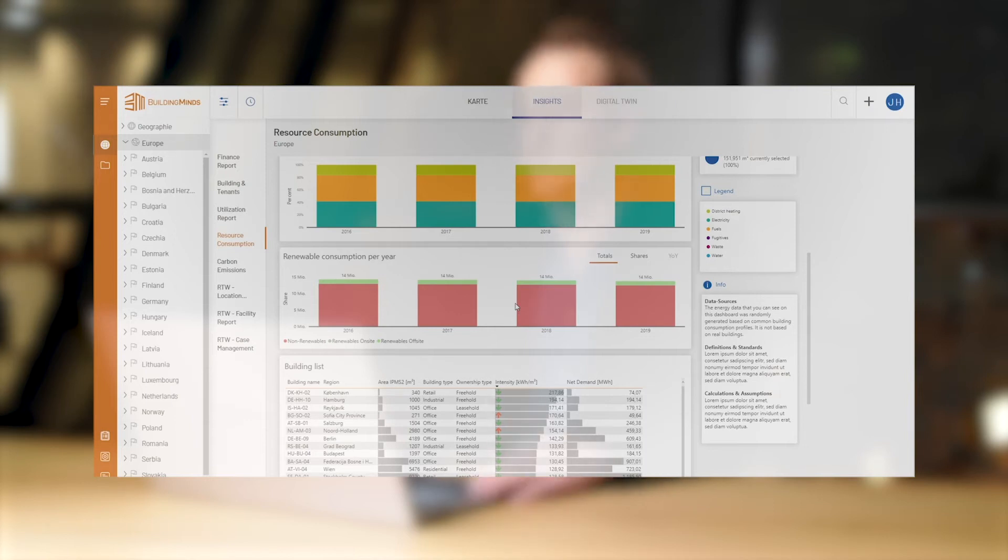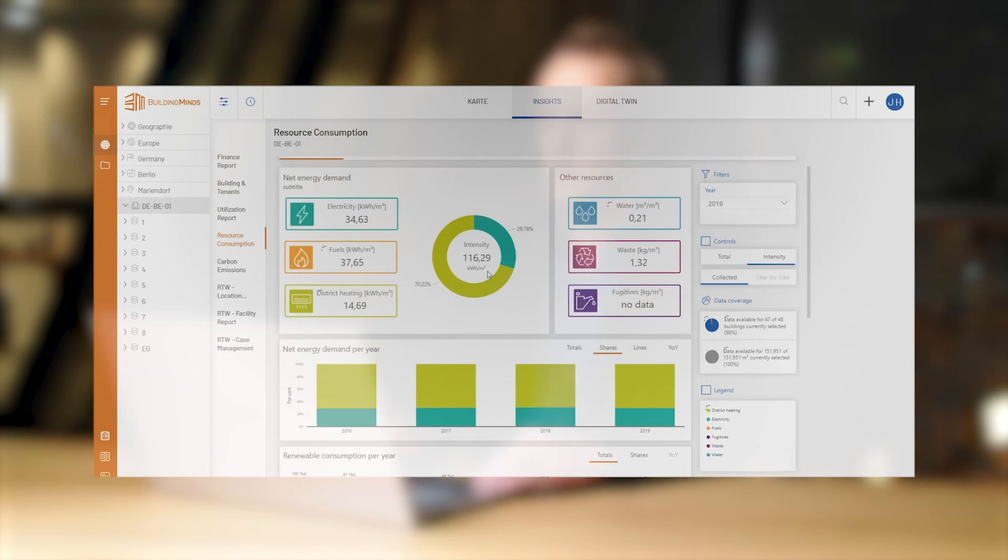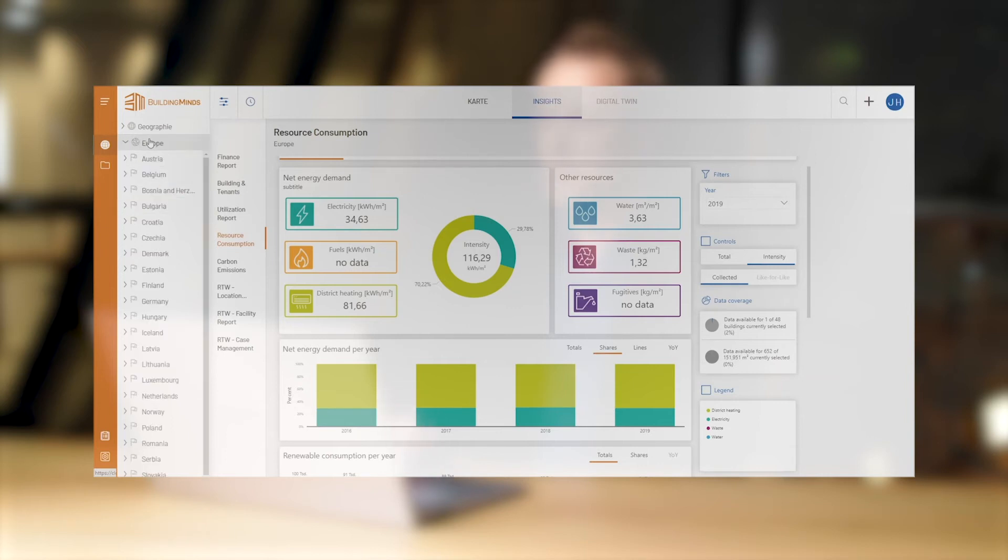But not only for the entire portfolio — you can also drill down to country level, or down to individual buildings. Other resource consumption like waste can be separated by different types, such as recyclable or reusable, non-recyclable, or biodegradable.